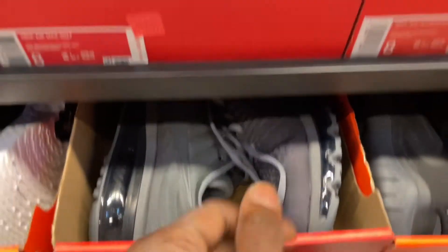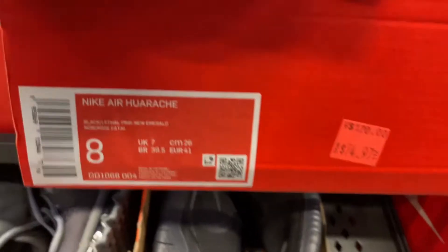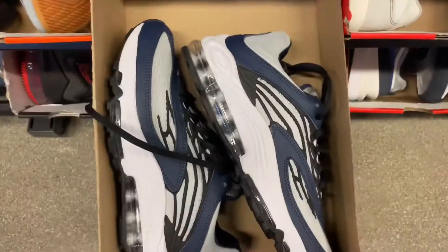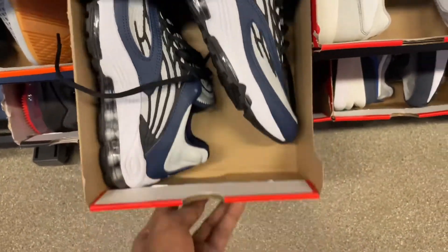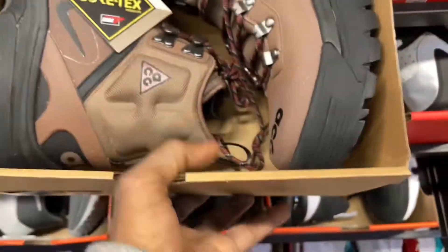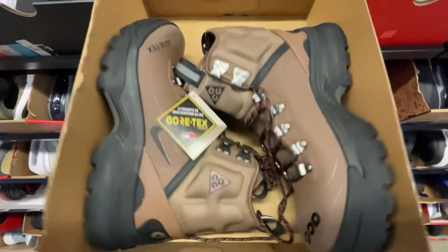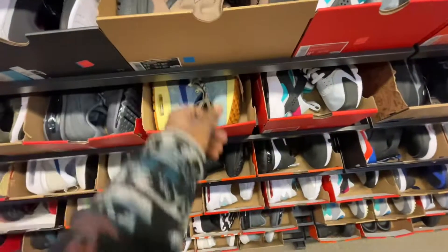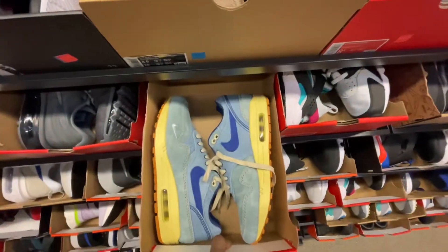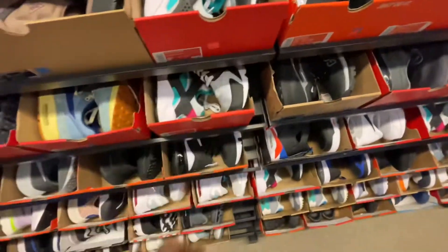As you guys can see, we still have a couple pairs of the Air Max 2017s from the last time we came here to this Nike outlet, as well as that same colorway of the Air Huarache — they still want $75 for it but you still get the additional 30% off. Then we got some Air Max Tunes popping up in different colorways — we found that same silhouette at Burlington a while back. I've been seeing a lot of guys out there finding some great things so I gotta pop back into those stores in the Chicago area.